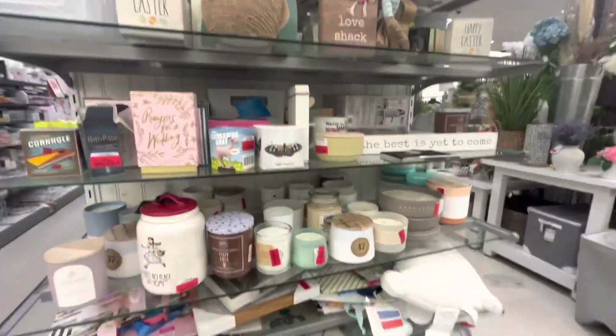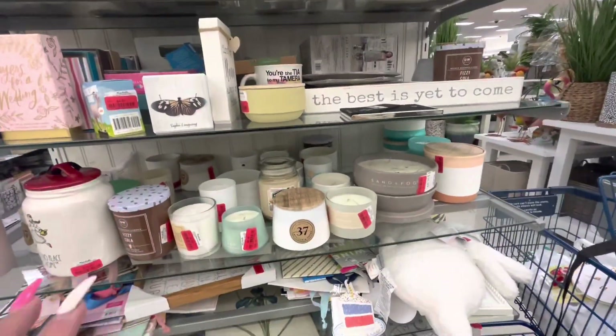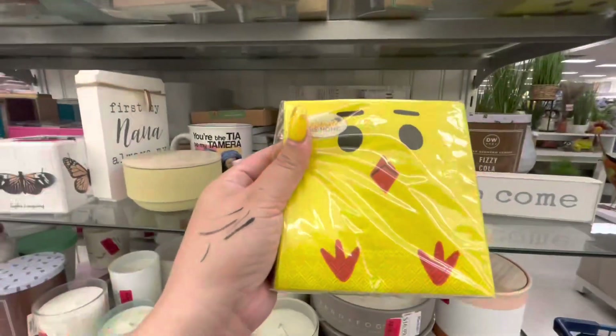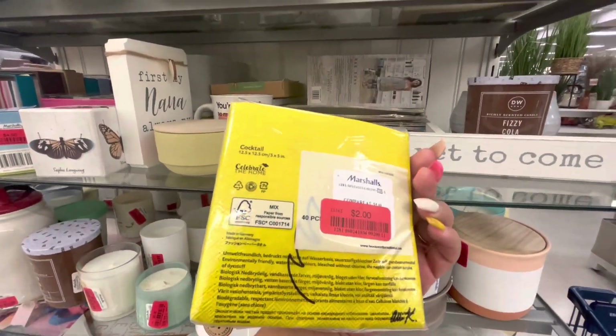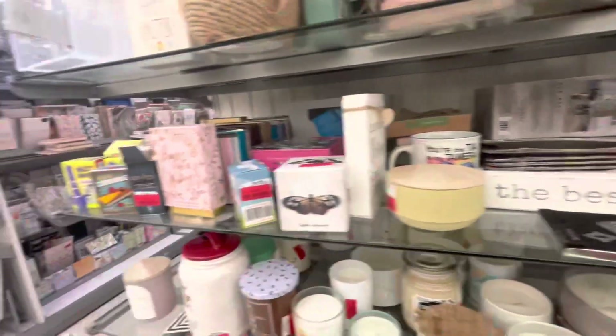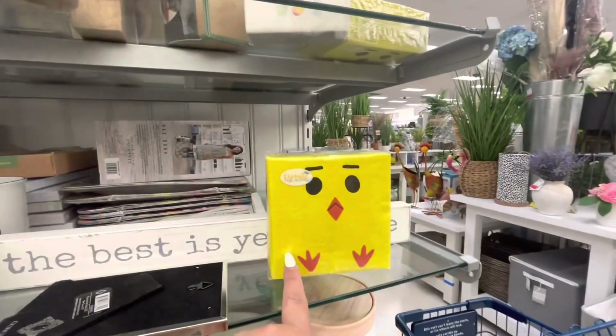There was nothing much, no candles that I want. They do have these cute napkins - you get 40 for two dollars, aren't they adorable? For Easter, and also like a baby shower if you're having a chick-themed one.